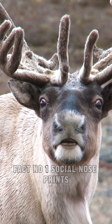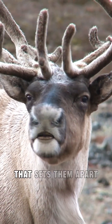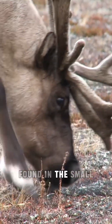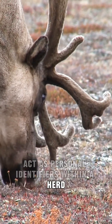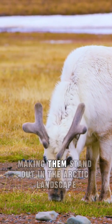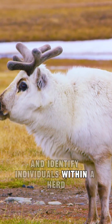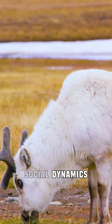Fact number one: social nose prints. Reindeer possess a distinctive feature that sets them apart — individual nose prints, reminiscent of human fingerprints. These unique patterns, found in the small hairy tubicles on their noses, act as personal identifiers within a herd. Each reindeer's nose print is a one-of-a-kind identifier, making them stand out in the arctic landscape. Researchers leverage these distinct patterns to track and identify individuals within a herd.